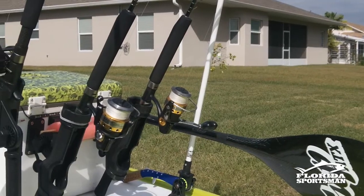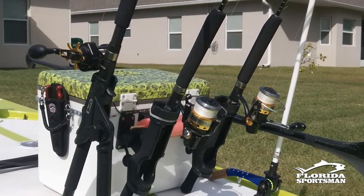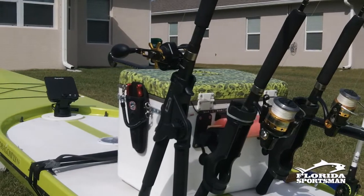What kind of rods are best for jigging off a kayak or any kind of paddle craft? That's probably one of the questions I get asked most, so this is a short video to discuss the type of tackle that I use and it's been very successful for me.